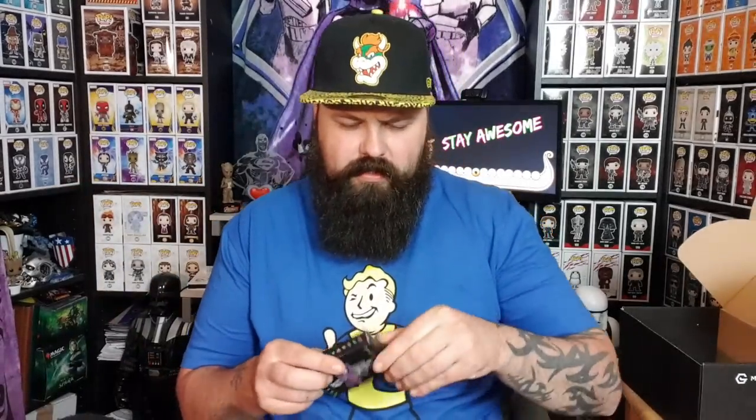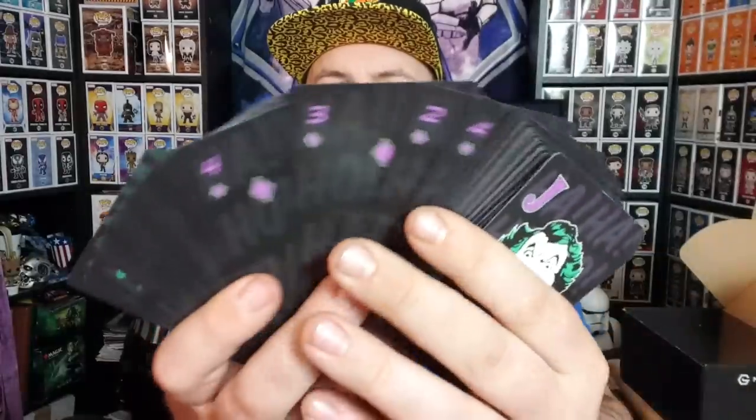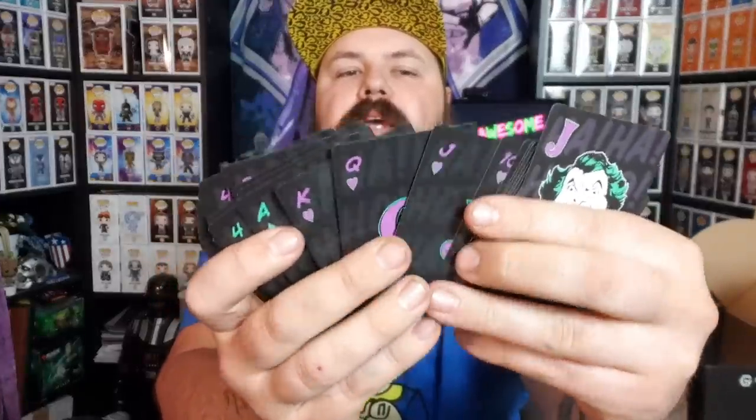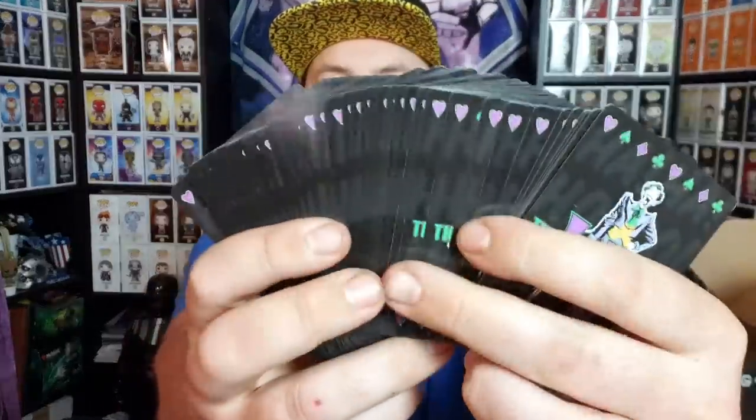Finally got into the box - these are nice! It's like green and a purpley-pink Joker design, and the other side is the Joker himself. There are two different colors - green and a pinky purple - with different designs. The Joker card itself has the Joker on it, which makes sense.